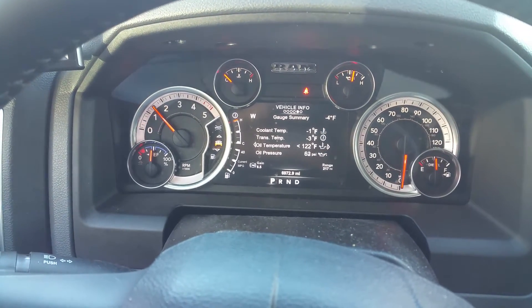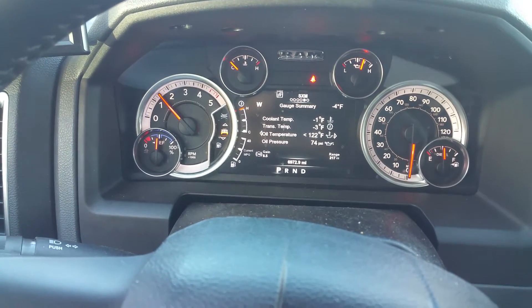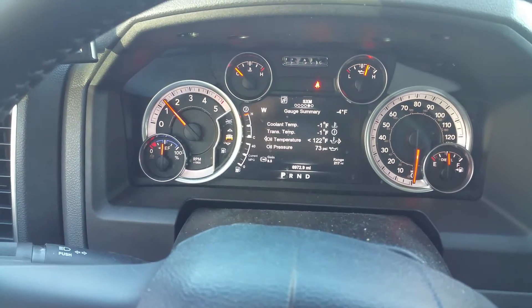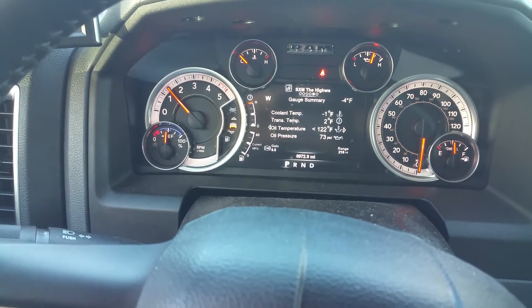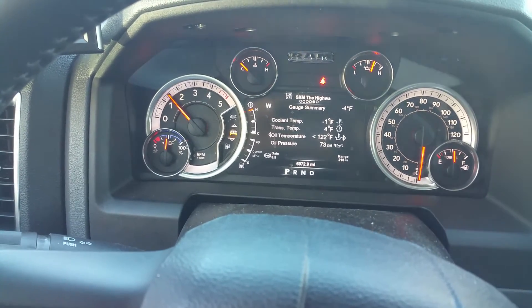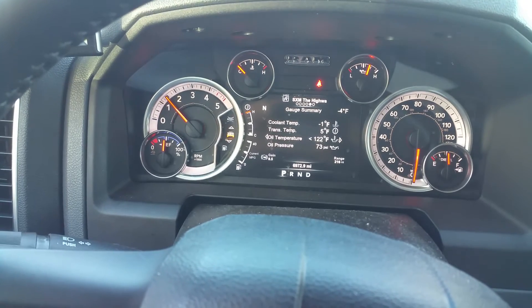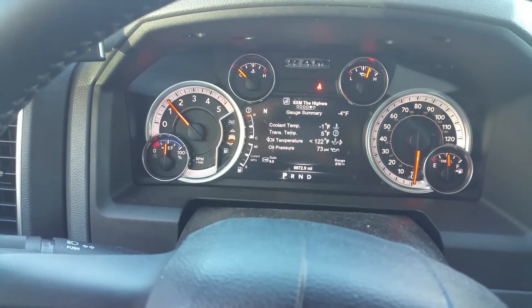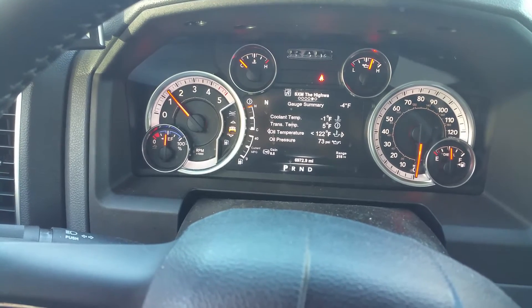Okay, a little slow starting. Wow, it is cold — I should have plugged her in. Started right up though. Negative four degrees, corn's at negative one.